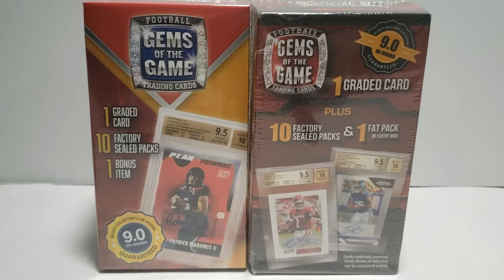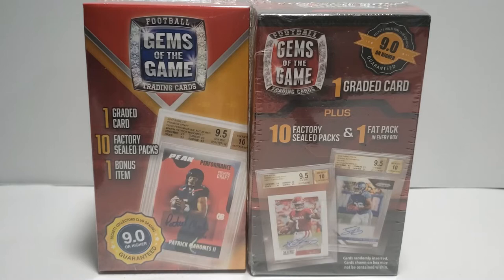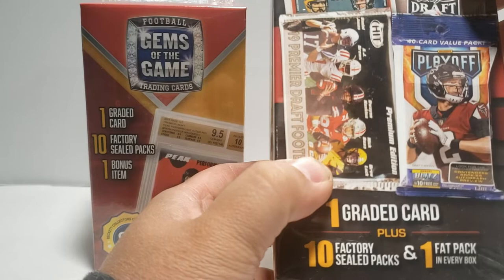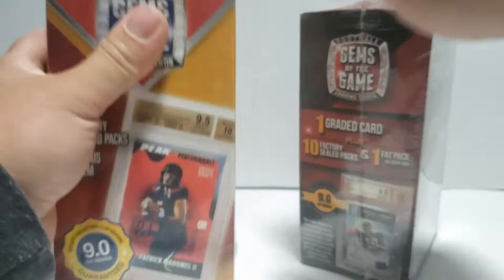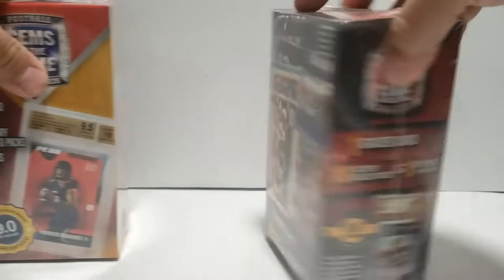What's going on YouTube, back at it again with the 912 Collector. Today we are ripping open some exclusive Walmart product. I wouldn't recommend buying these, but I don't have too many card shops here and there's absolutely nothing, so I decided to get these online. They are 20 bucks each. Each box gets one graded card guaranteed 9.9 or higher. This one is the 1999 - 2019 version and this one is the 2020 version, Walmart exclusive.